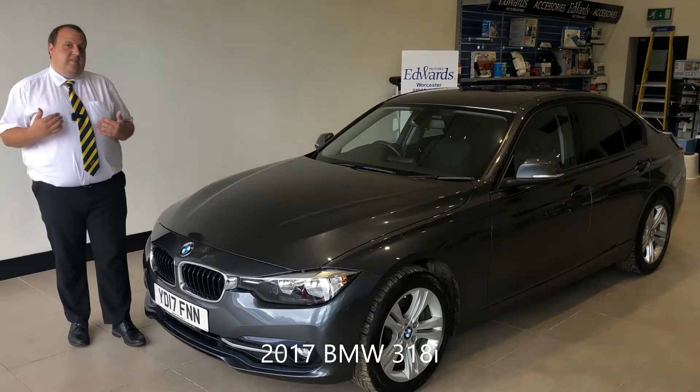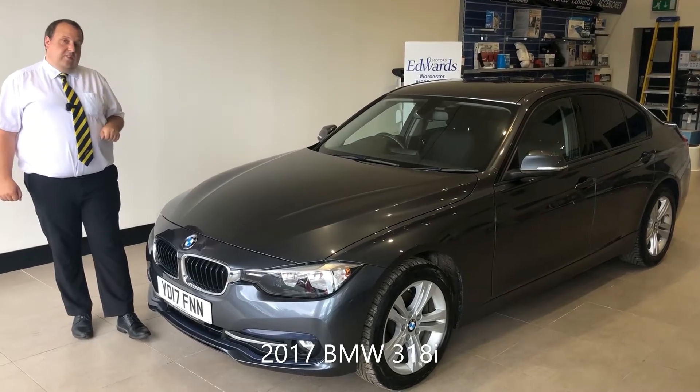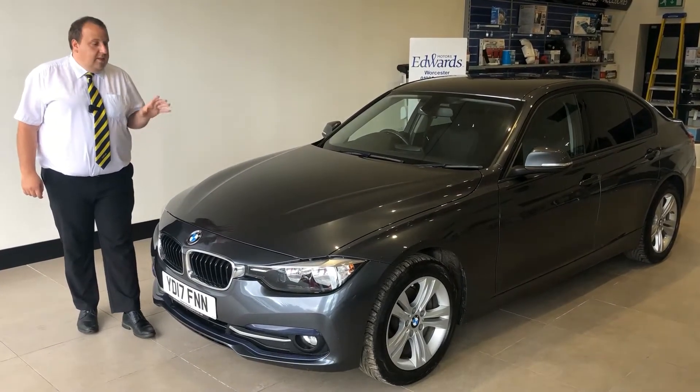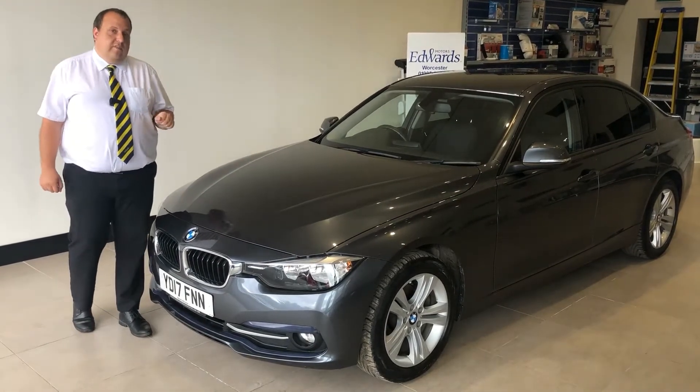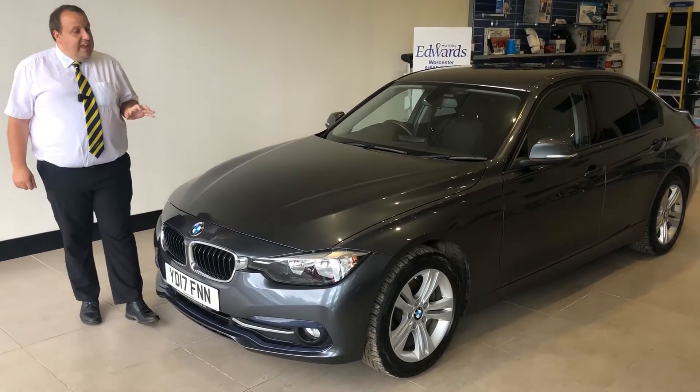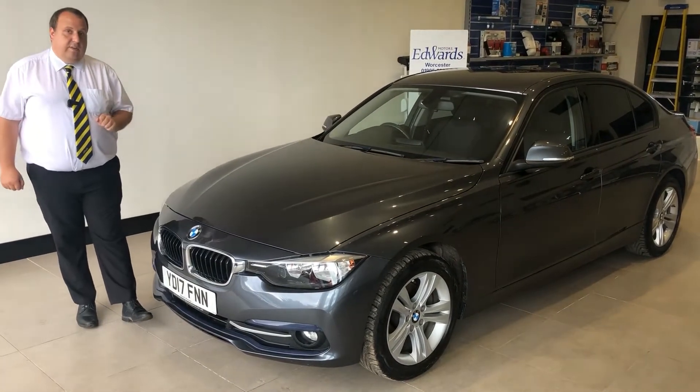Welcome to Edwards Motors. My name is Joe and today I'm going to show you around this 2017 BMW 318i. This particular car has a full BMW history, it's got a 1.5 litre petrol engine with a 6 speed manual gearbox and it's done 42,800 miles. Let's take a look around this vehicle.